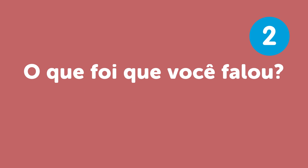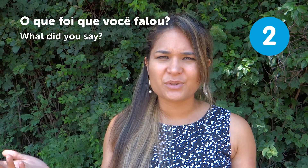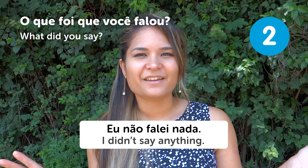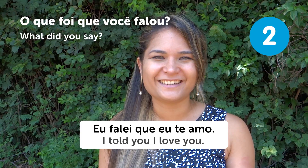"O que foi que você falou?" — What did you say? If someone is talking to you and you're not really listening, you can just say "O que foi que você falou?" — What did you say? For example: "Eu não falei nada" — I didn't say anything. Or "Eu falei que eu te amo" — I told you I love you. Pay attention to what people are saying!